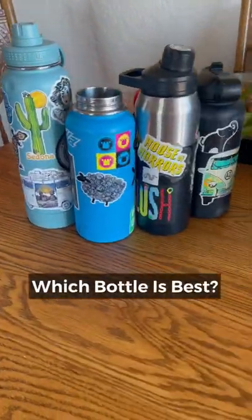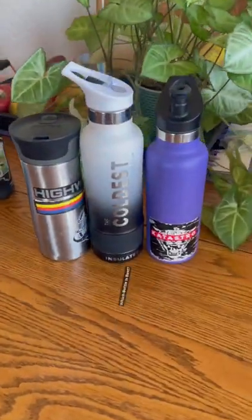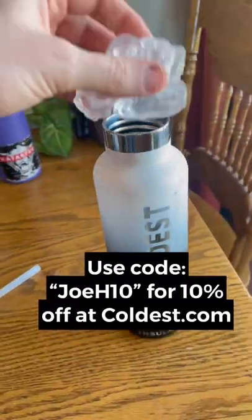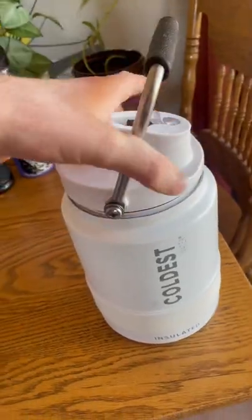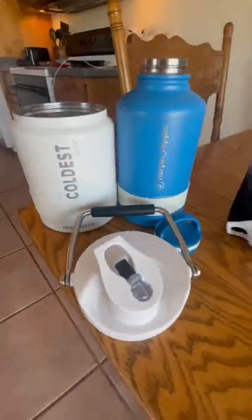Today I'm going to try to figure out which one of these bottles holds ice the longest. I am sponsored by the Coldest Water Bottle, and I think the bottle they sent me this year was defective — nah, I'm just joking around. But if you have that issue, they do make wide mouth bottles too, so you can put whole chunks of ice inside the bottle without breaking it up first.